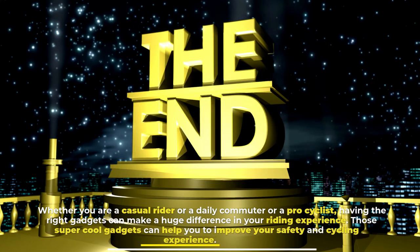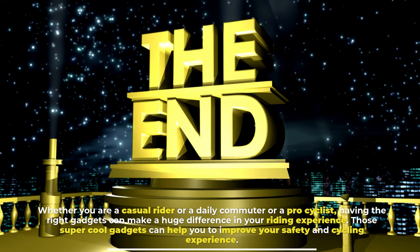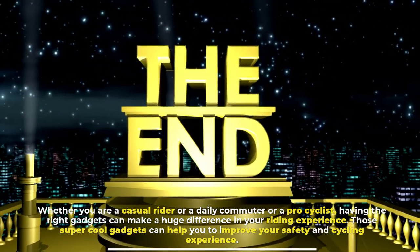Whether you are a casual rider, a daily commuter, or a pro cyclist, having the right gadgets can make a huge difference in your riding experience. These super cool gadgets can help you improve your safety and cycling experience.